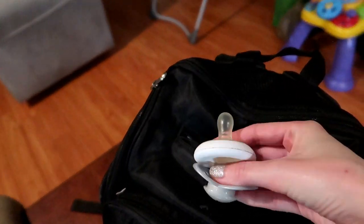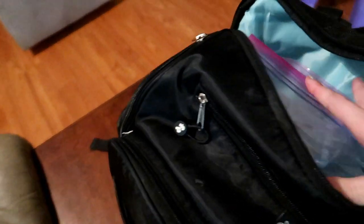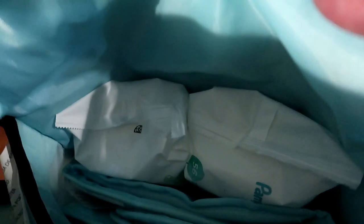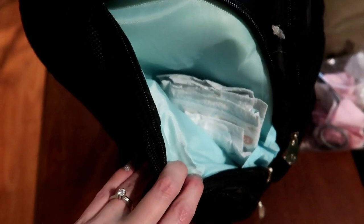Starting off with the diaper bag we're taking for the car ride. We have pacifiers in the front pocket, sippy cups in this pocket here. In the big bag I have bows, hair ties, and scrunchies for my daughter just in case I do her hair if we stop anywhere. I have wipes, extra outfits — simple little onesies just in case we have an accident. We have some Wheat Thins snacks for her, and Caleb's diapers on one side and Noelle's diapers on the other side.